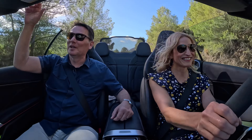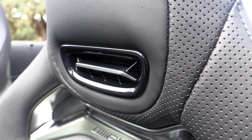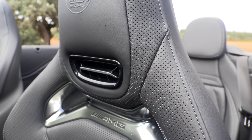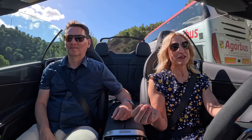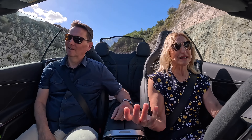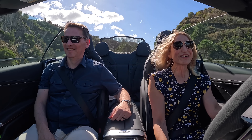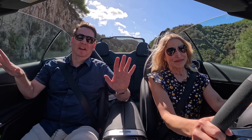Mercedes-Benz also has another feature called Air Scarf — it's got vents in the back of the headrest and you've got heat going around your neck. It's so comfortable. This can really be a vehicle that you drive all year round: on a sunny, cool day with the top down, you put the heat on and the heated seats are so hot. Not sure I'd be driving this in Winnipeg in the winter — just saying — but standard all-wheel drive helps.